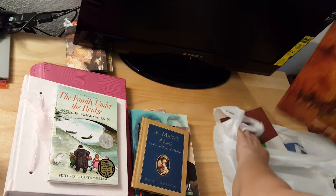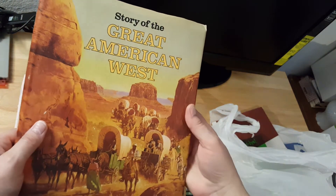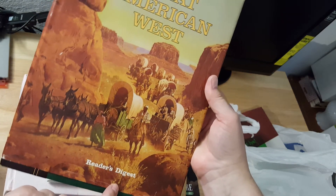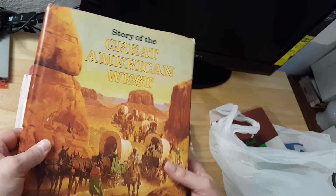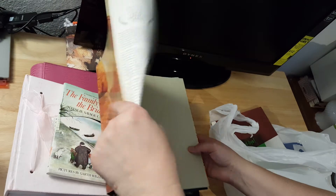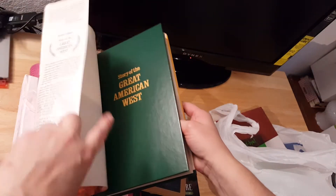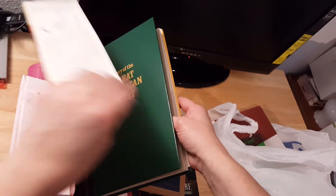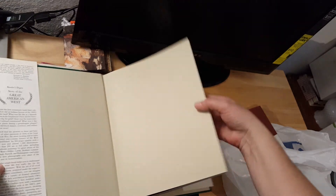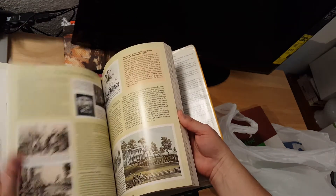I have two more — this one here is 'Great America West.' It's a Reader's Digest — I just now noticed that, I didn't realize it was a Reader's Digest. Anyway, it's a really nice book. I'm not really fond of the green, but it's got really cool pages in it.